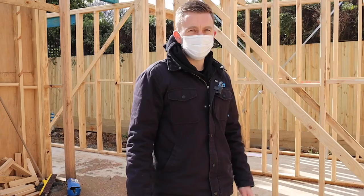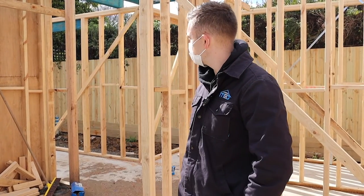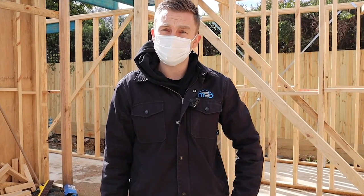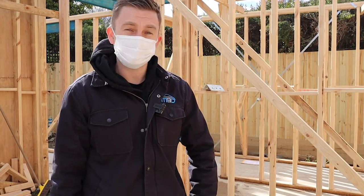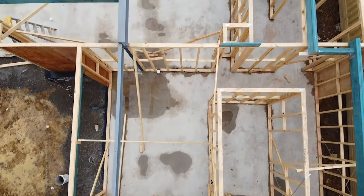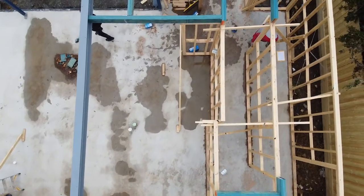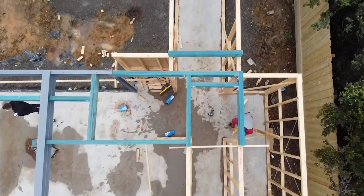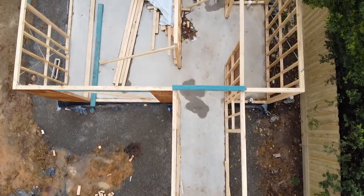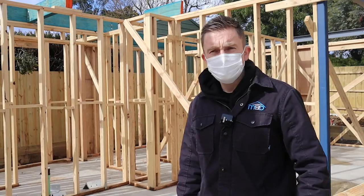Hey everyone, we're back home in Blackburn, our home suburb. We're doing this project here for RNA Architects. This is the frame stage — we just had our steel installed, we've just done the lower story framework, and we get positives delivered early next week. It's come along quite well so far. We did have a bit of a slow passage throughout the base stage, but now we're just pushing on with the rest of the frame.